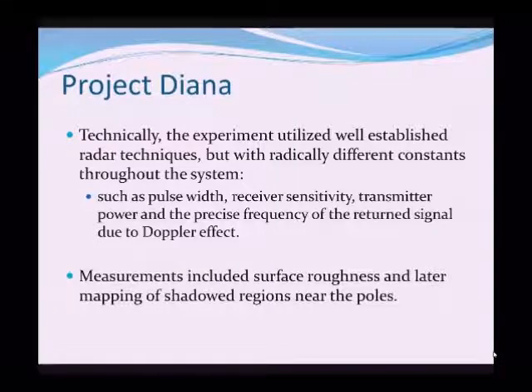So what did Project Diana actually achieve? Measurements included the level of surface roughness of the Moon, and as sensitivity increased, the later mapping of shadowed regions near the poles of the Moon.